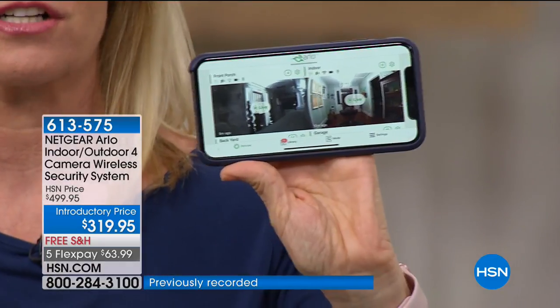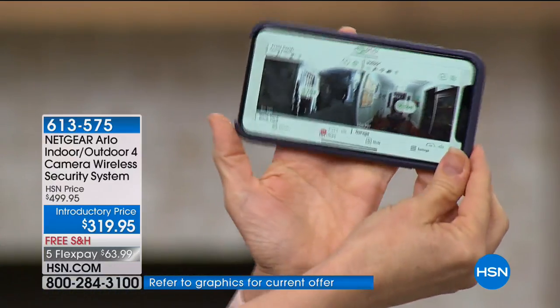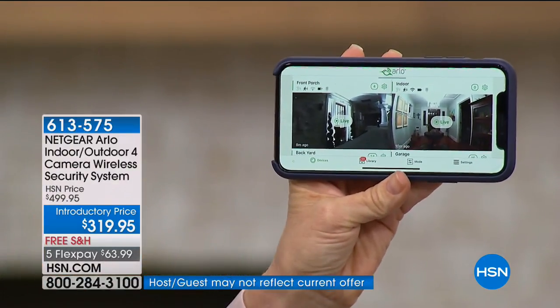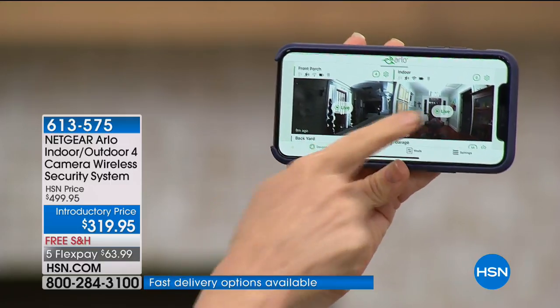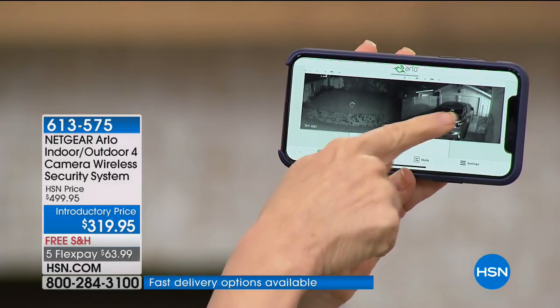Then you download the app — and this is the best part. When you download the app, you can watch. It's like having four security guards at your house that you never have to pay, because there are no installation fees, no monthly monitoring fees. This is my house right now — I have the four cameras. This is our front door, front porch, inside, because you can take it inside, you can move them around, and then we have the backyard and the garage.